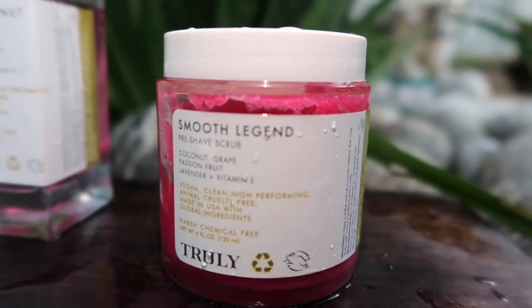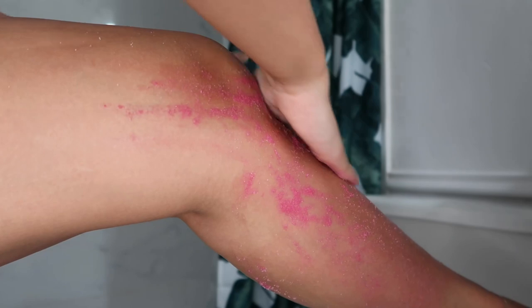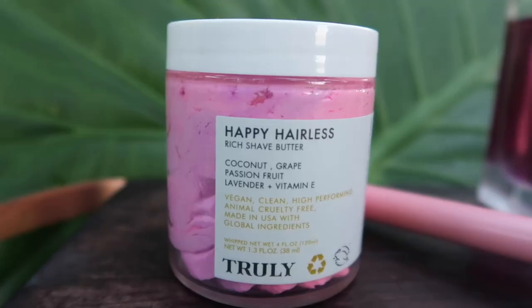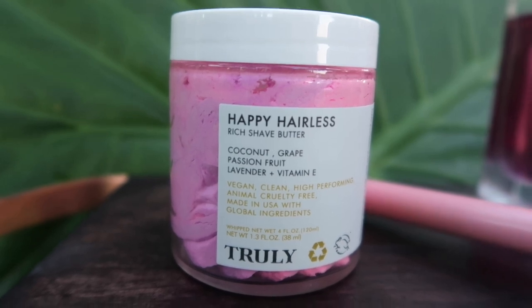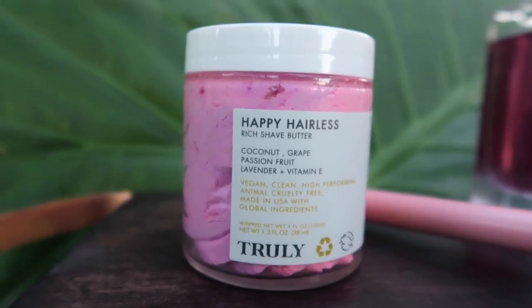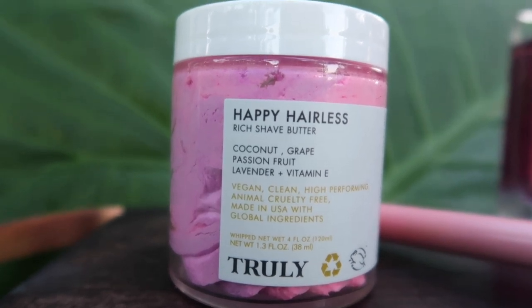Every good shaving routine starts off with a good exfoliator. Truly has the Smooth Legend Pre-Shave Scrub. This sugar scrub preps your skin by buffing away dead skin cells, body odor, and loosening your hair follicles for an extra smooth shave. All the products I'm going to mention contain coconut oil (antiseptic), grapeseed extract (cell turnover and collagen production), passion fruit (antioxidant-rich, softens skin), lavender (minimizes inflammation, antibacterial against ingrowns), and vitamin E (healing, hydrating, soothing). These ingredients ensure little to no irritation — I've used other scrubs that irritated my skin and this one has not done that.